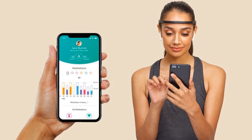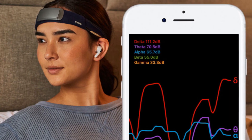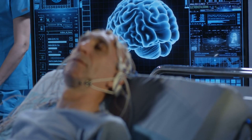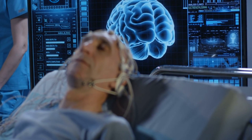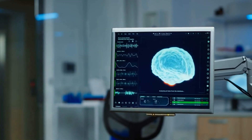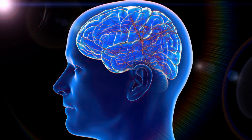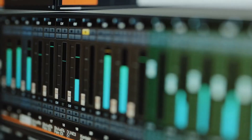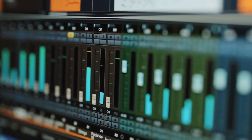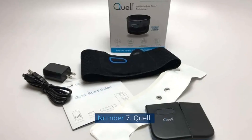Number 8: Muse. Muse is an innovative wearable health technology that helps individuals improve their meditation and mindfulness practices. It takes the form of a comfortable headband that gently rests on the forehead and uses advanced EEG (electroencephalogram) sensors to measure brain activity. Muse provides real-time feedback on the wearer's meditation session by monitoring brainwave patterns, specifically focusing on the level of calmness and focus. As the user engages in meditation, Muse detects shifts in brain activity and translates them into real-time audio cues, such as sounds of calm weather when the mind is in a relaxed state, or stormy weather when the mind is wandering or distracted.